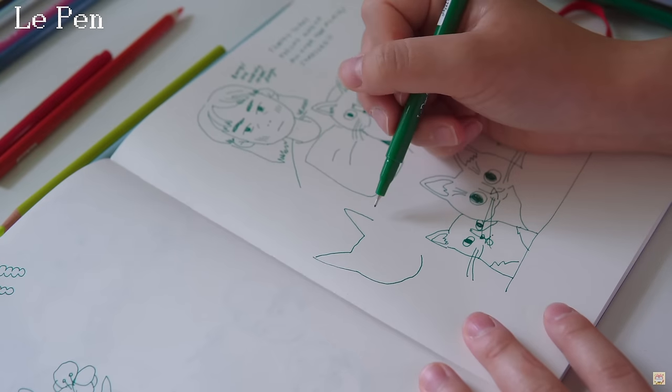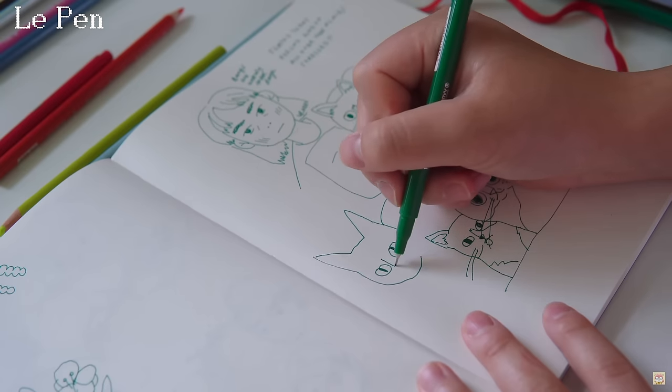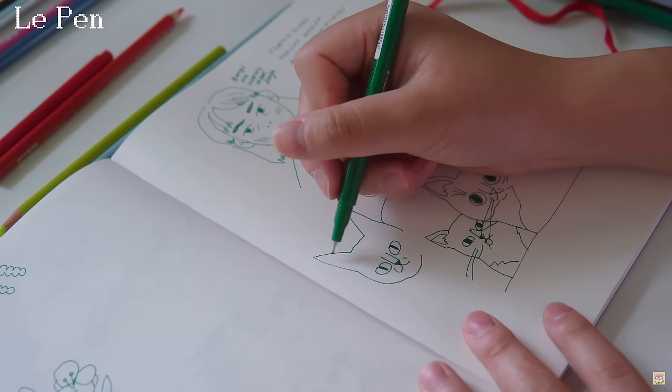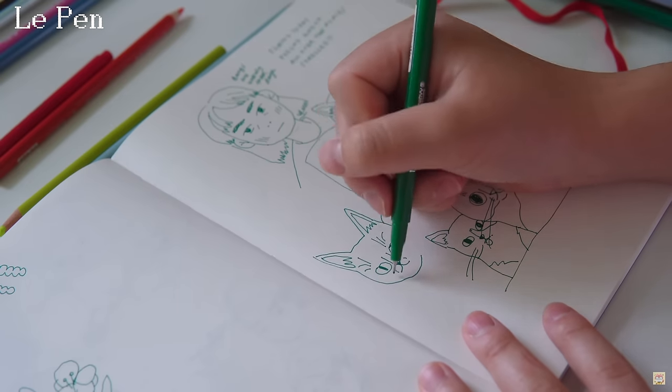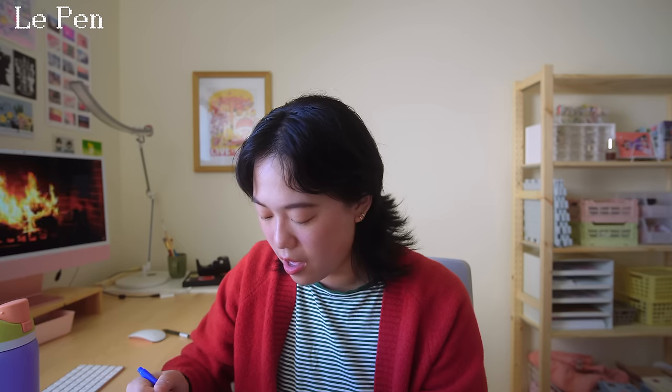I've also been loving Le Pen pens. If you've been watching my videos you probably see me using these all the time — I love to draw with them. They look like this. They have this felt tip and the felt tip just feels so nice to draw with. You've got to try these out for yourself. I would highly recommend them — great stocking stuffer.